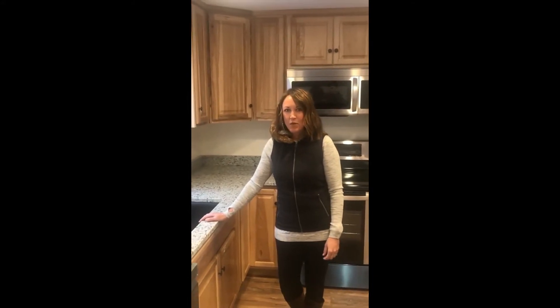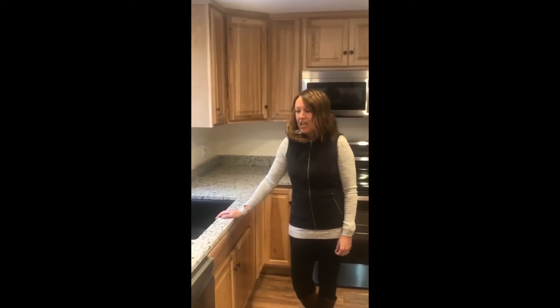Good morning, Deirdre here from Badger Realty. I'm at the Wentworth in Jackson and I wanted to take you through a virtual tour of my new listing here, 14C Joshua Loop.